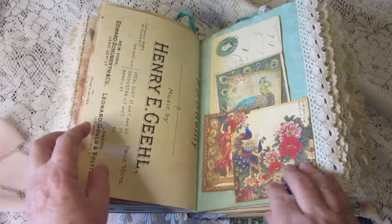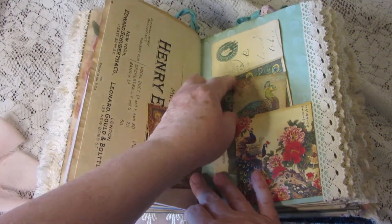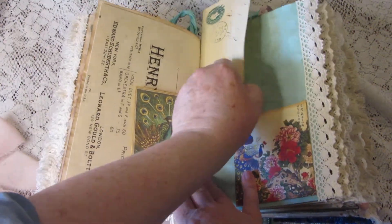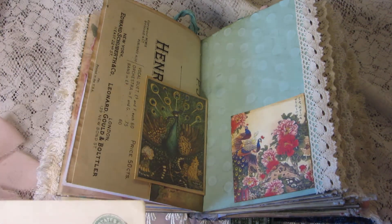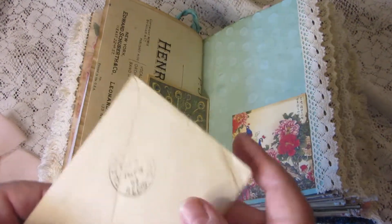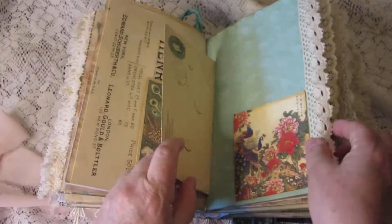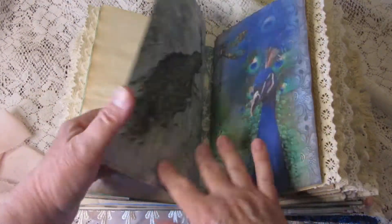More vintage sheet music. On this tuck there are more journaling cards. And this is an authentic vintage envelope — I think it's from 1892. It doesn't have anything inside, but it's got a cool little stamp on it.